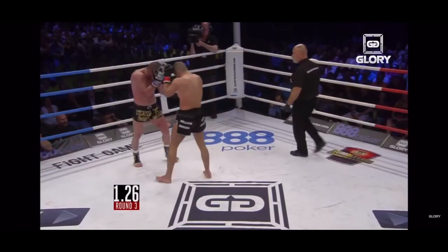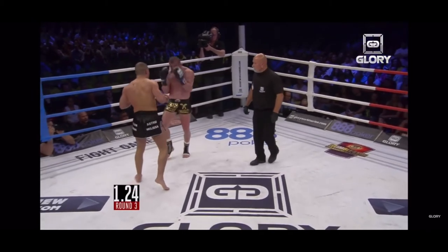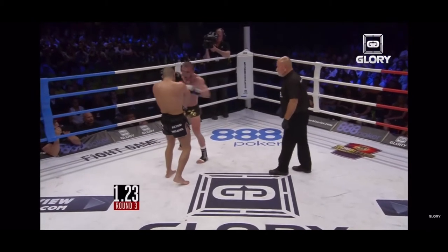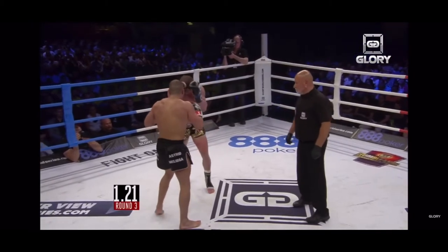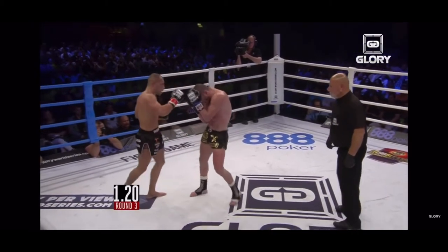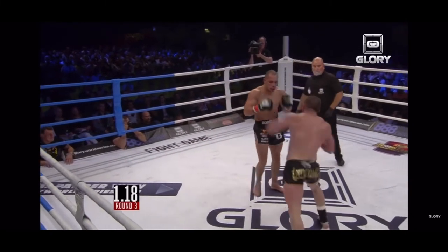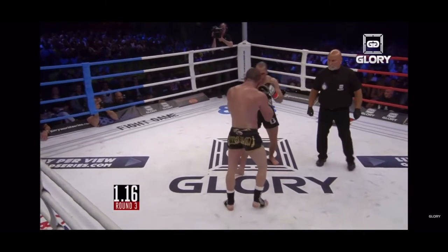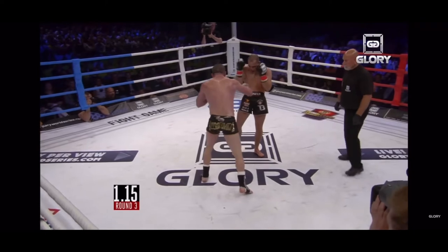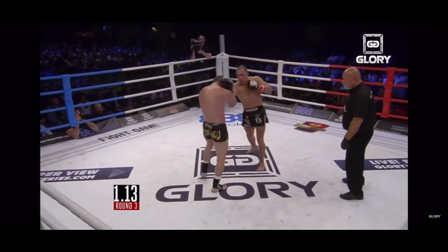In our final clip, we see Robin Van Roosmalen land a big knee and a hook cross that splits through his opponent's guard. Askarov tries to counter with some punches and a kick, but Robin is able to block it by bringing his right knee up. Robin counters again with a hook and a big liver shot. Askarov throws a big kick, but Robin double arm blocks and then lands a big cross to the face. These gentlemen continue to counter each other back and forth — in this sequence, they counter each other nine times. And again, this is kickboxing.